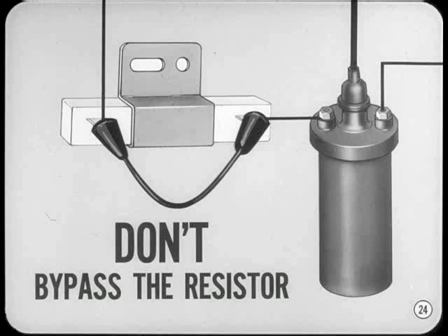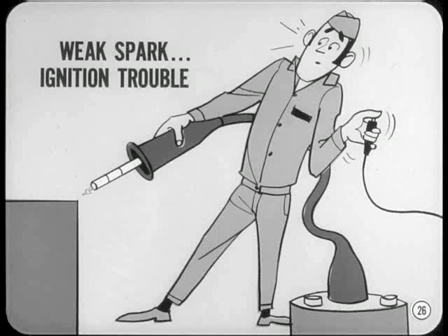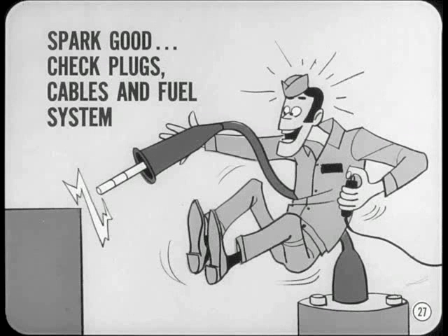Spark intensity provides a quick clue to possible ignition troubles. Simply remove a plug cable from one plug, stick a conductor into the terminal, and hold it about three-eighths of an inch from a good ground. Crank the engine and observe the spark. If the spark is very weak or won't jump a three-eighths gap, check it out starting with the primary circuit. If the spark is good and jumps the gap easily, the basic ignition system is probably okay. If the complaint is hard starting or a miss, check the spark plugs, secondary cables, and the fuel system.